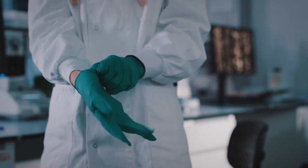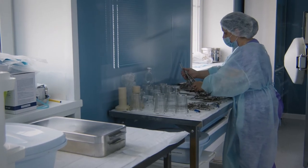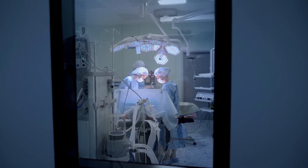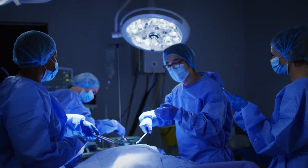Sterilization is an essential activity and of utmost importance to prevent microbiological risks. In fact, the quality of services offered by a hospital can be measured proportionally to the effectiveness of its sterilization processes.